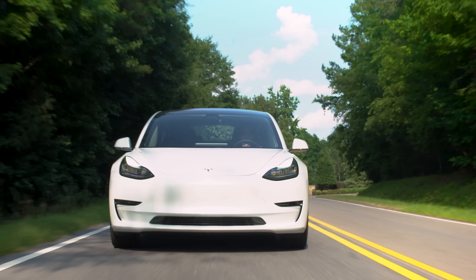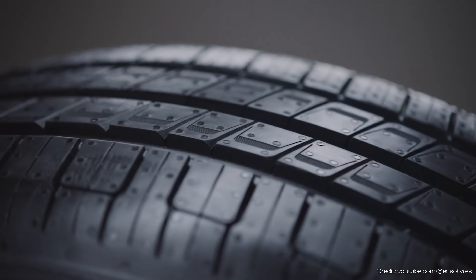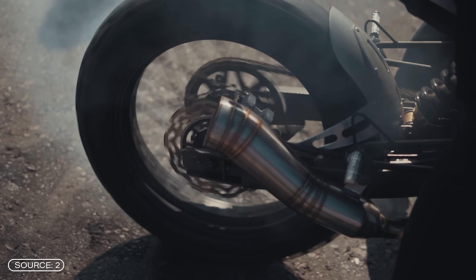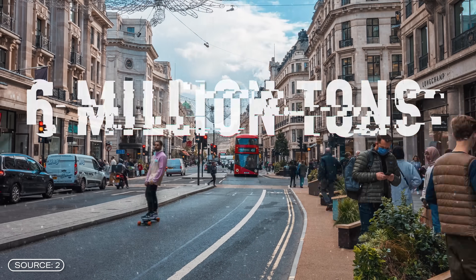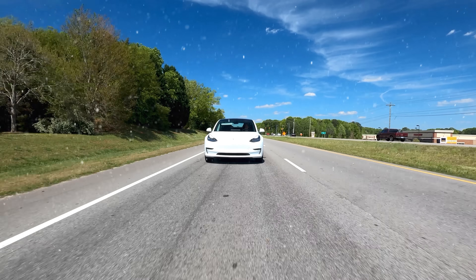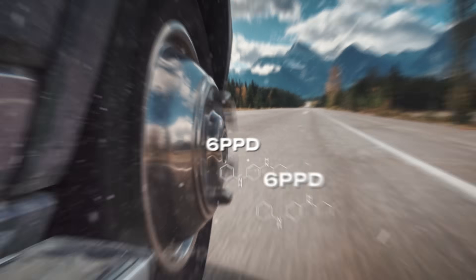It was originally developed specifically for electric vehicles, is particularly energy efficient, improves range by 10%, and on top of that, the tire is also set to significantly reduce tire particle pollution, because every year vehicles worldwide release an incredible 6 million tons of tire particles. I had the opportunity to speak with the company's CEO in person and was able to clarify what makes these tires so different and why electric car tires in particular cause so much fine dust pollution.